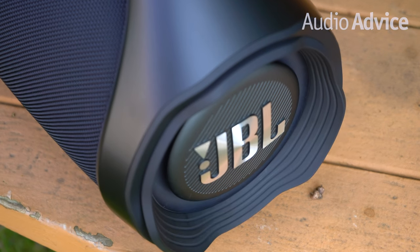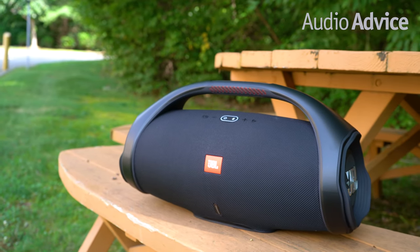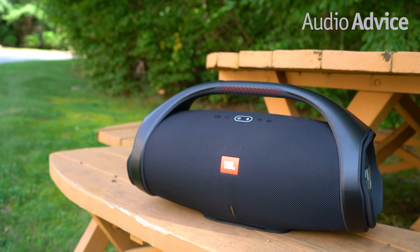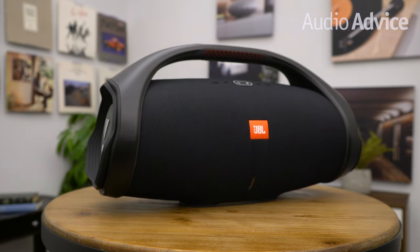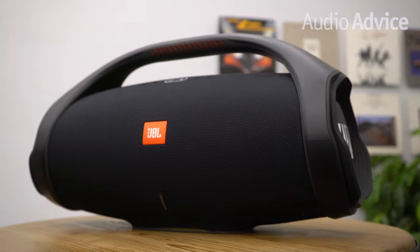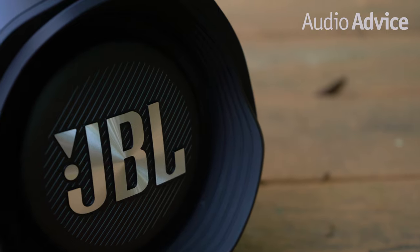Whether you're throwing a party in the backyard or doing some yard work in the garden, your JBL Boombox 2 will be protected against liquid accidents wherever and however they might occur. Also, if you and your friends are enjoying time together in the backyard or a neighborhood cul-de-sac, the fun doesn't have to end just because your wireless speaker ran out of juice.